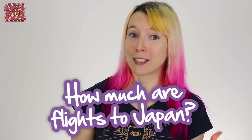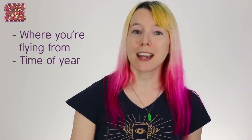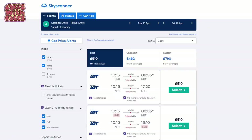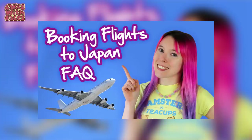Flights are the big main expense for your trip. People often ask me how much are flights to Japan, and I really can't tell you because it depends on so many things — which country you're flying from, when you're going, whether you're flying direct or indirect. I'd suggest you go on a site like Google Flights or Skyscanner and have a look at the prices. From the UK, my flights to Japan have been between £500 and £800 per person for the return trip.